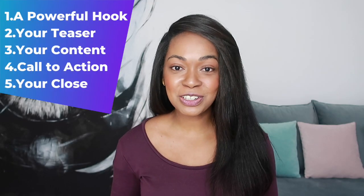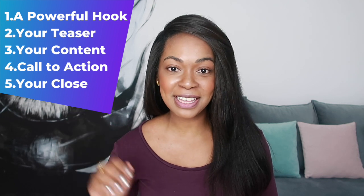It's been such a pleasure sharing these five pitching steps with you today. If you liked this video, be sure to subscribe, share with a friend, and hit that like button so I can continue making more videos like this just for you. Have an amazing day and I'll see you soon.